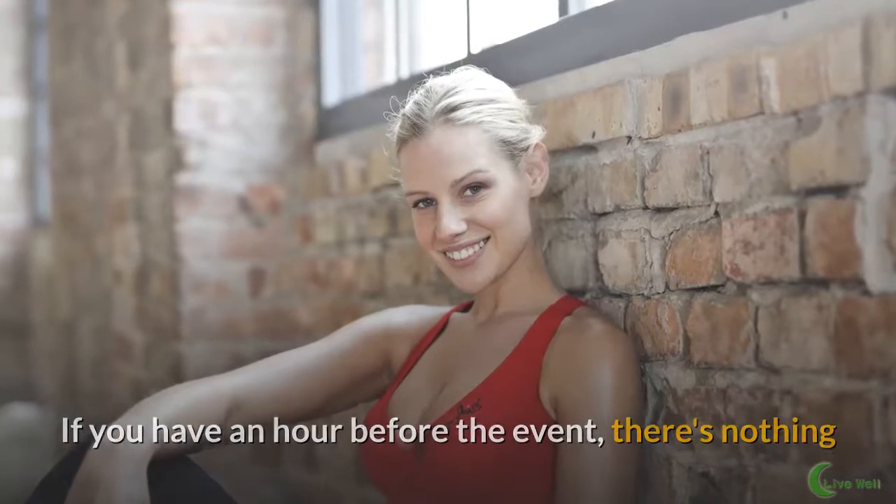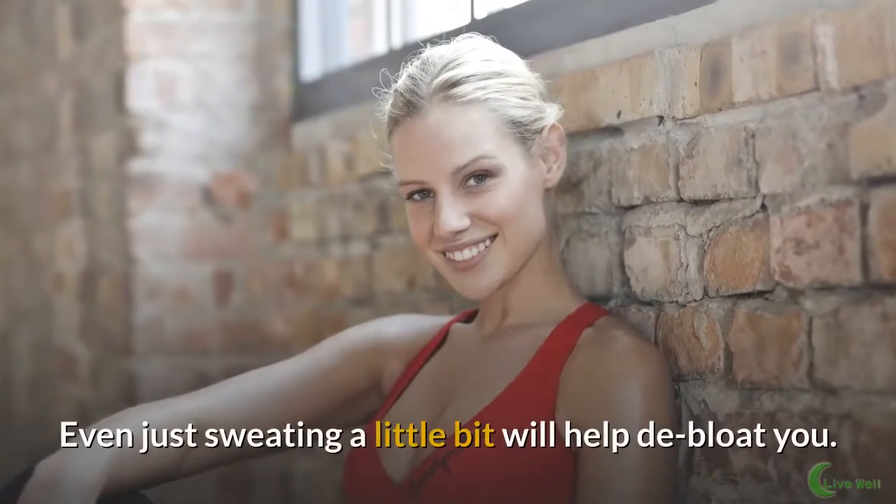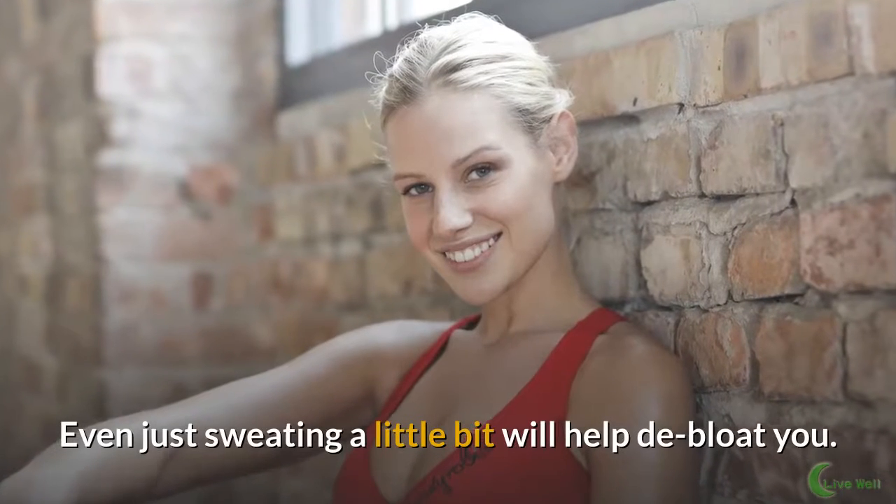Sweat it out. If you have an hour before the event, there's nothing like a little sweat session for getting rid of bloat. Even just sweating a little bit will help to de-bloat you.